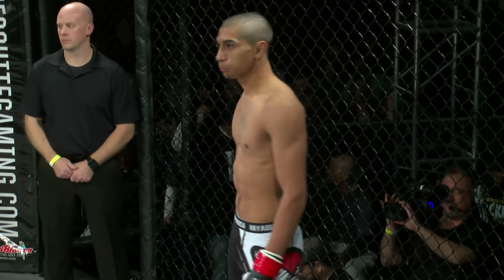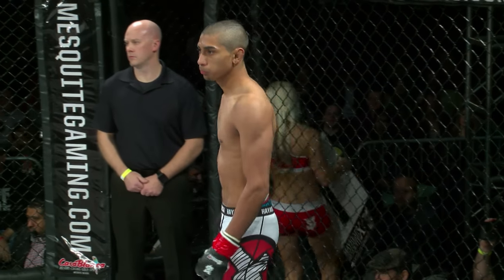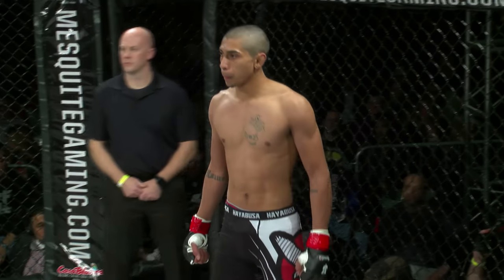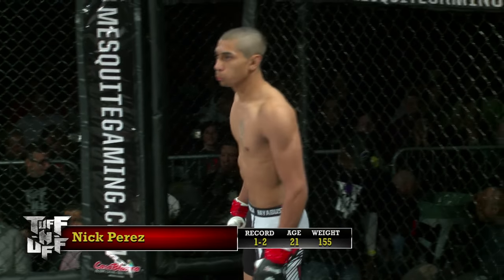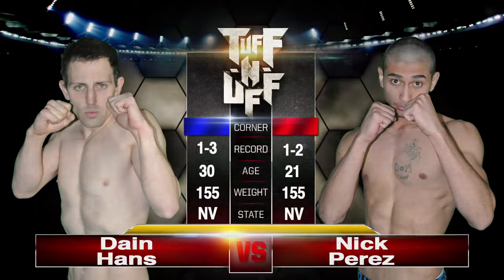His opponent stands across the cage in the red corner with a record of one win and two losses. Fighting out of School of Hard Knocks and Lucha MMA, Las Vegas, Nevada — he is Nick Perez! The referee in charge of the action inside the cage is Dr. John Quinn, the third man in the booth.